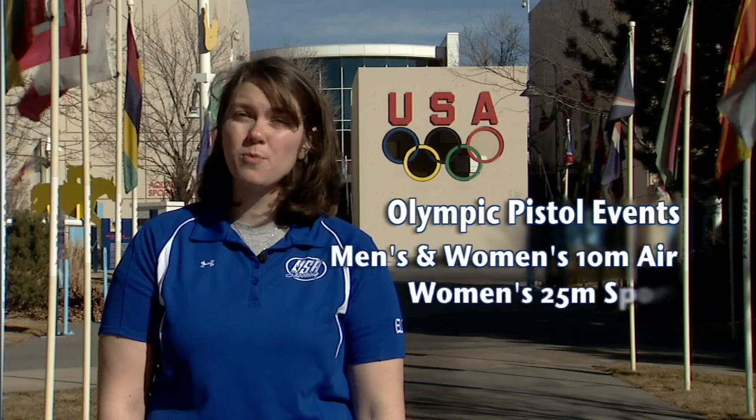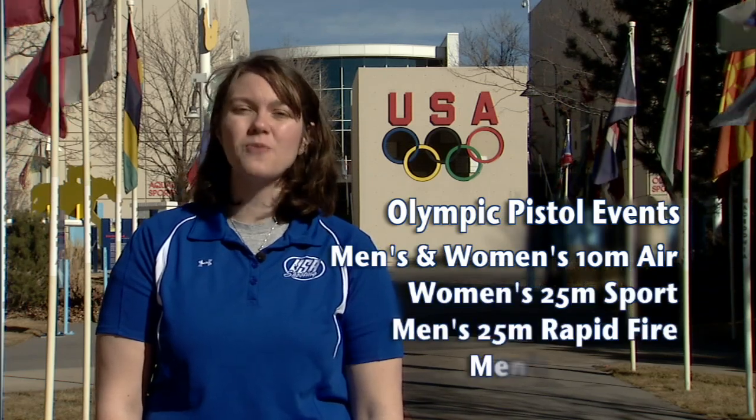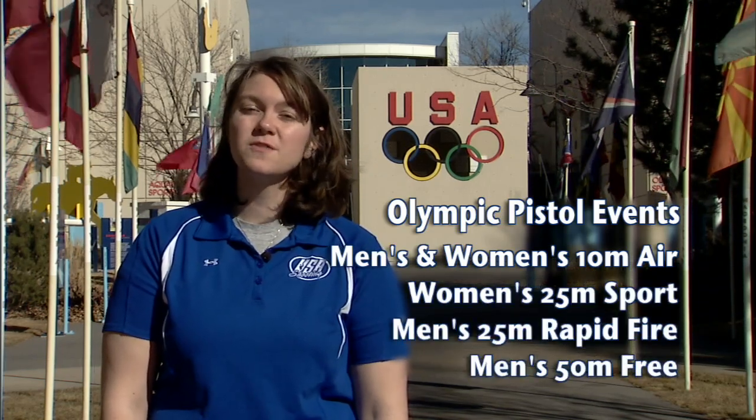There are five Olympic pistol events: men's and women's 10 meter air pistol, women's 25 meter sport pistol, men's 25 meter rapid-fire pistol, and men's 50 meter free pistol.